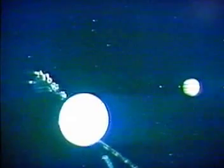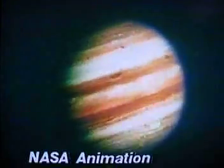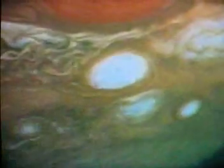Another atmospheric condition under study right now is the big red spot on the planet Jupiter. CNN Science Editor Charles Crawford has that story. It wasn't until the 1979 Voyager flyby that Jupiter finally began to give up the 300-year-old secret of the great red spot.